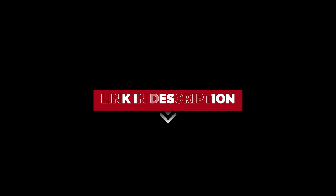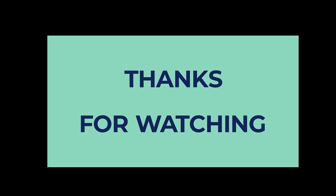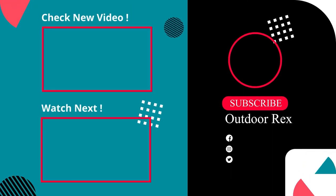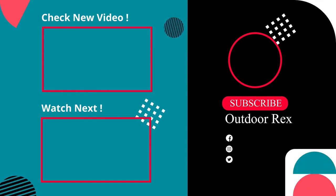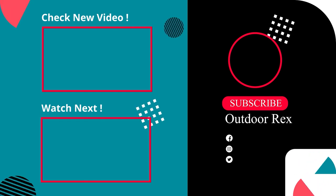To find out more information and the updated price on the products we have mentioned, be sure to check the links in the description below. Thanks for watching this video. If you enjoyed this video, then hit the like button, and if you are new to the channel, subscribe and hit the bell icon for future updates. See you next time.